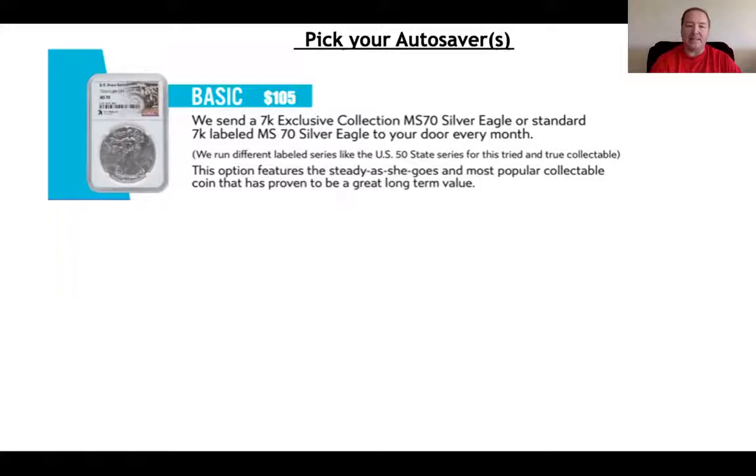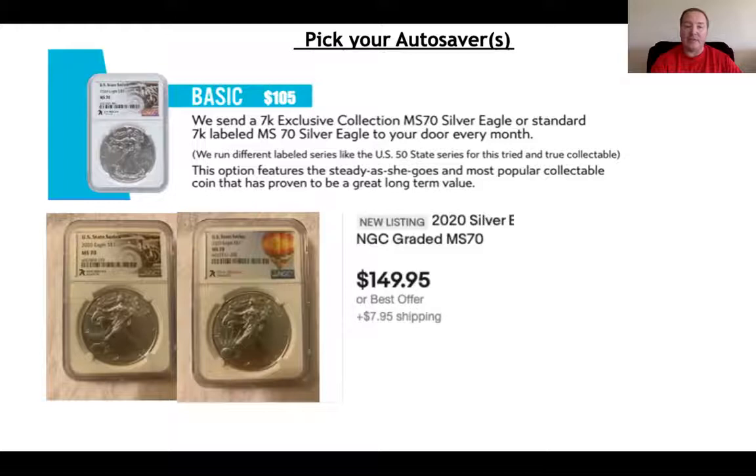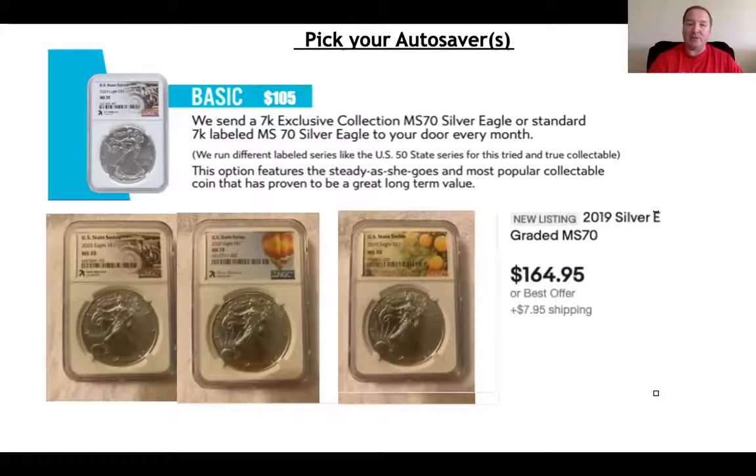You can Google on eBay right now today. This Michigan coin that we're buying for $105 is selling on eBay for $150. You can look at a different state — here's New Mexico, selling for $150. Here's one of the earlier ones, Florida, at $165. So you can see that these coins have value. They appreciate in value almost the moment that you buy them.